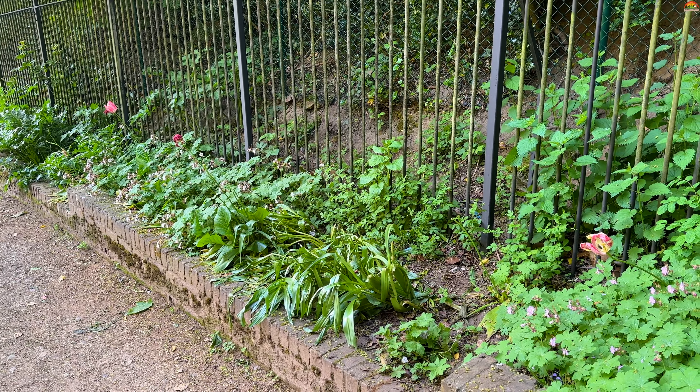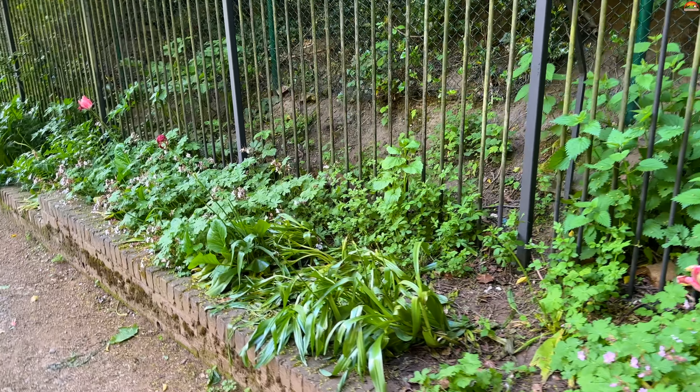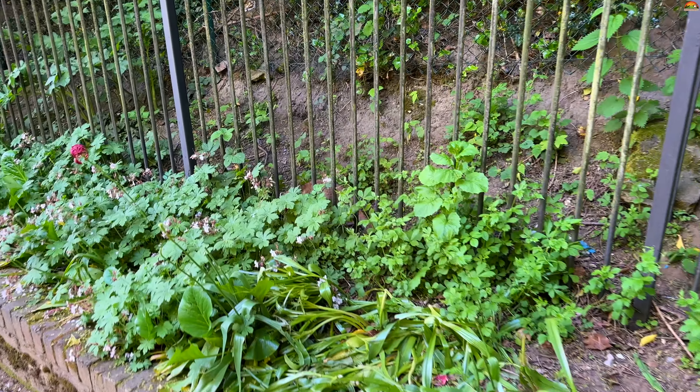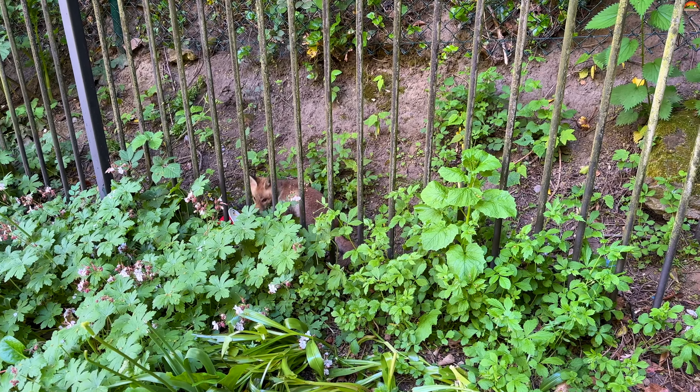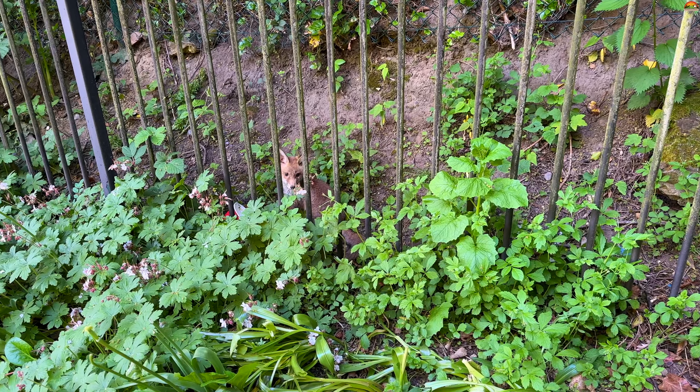Soon after we reached there, we could hear Eurasian Magpie making sounds. That is when we suspected that there could be a red fox. Within no time, we saw this red fox cub there.